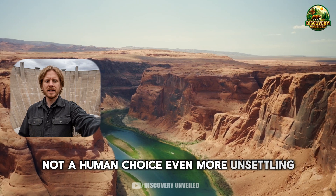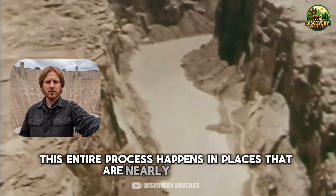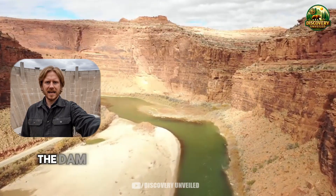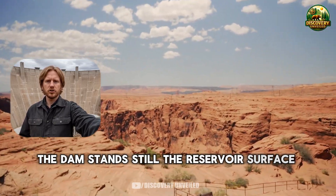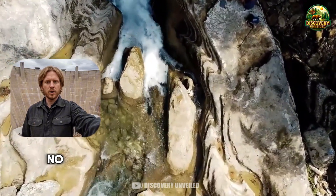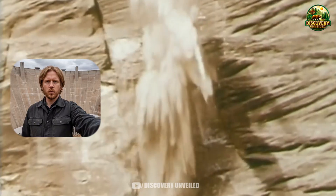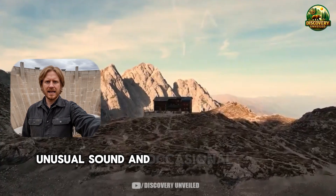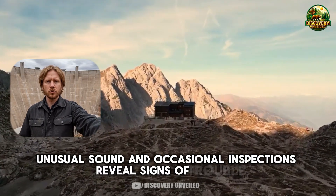Even more unsettling is that this entire process happens in places that are nearly impossible to observe directly during operation. From the outside, the dam stands still. The reservoir surface shows no clear signal — there is no smoke, no shaking, no image dramatic enough to alert the public. What is happening lies deep inside enclosed tunnels, where only measurement data, unusual sound, and occasional inspections reveal signs of trouble.